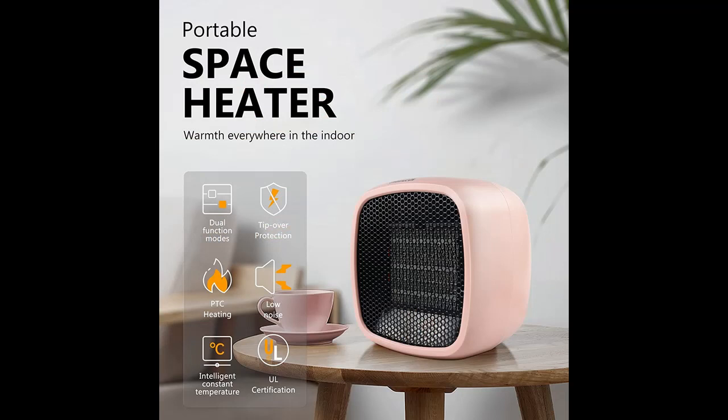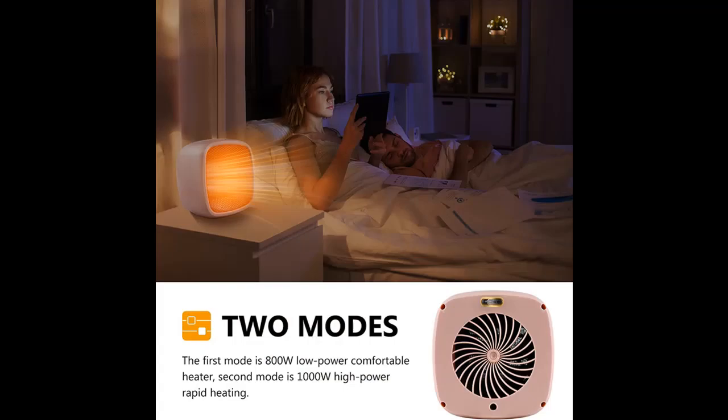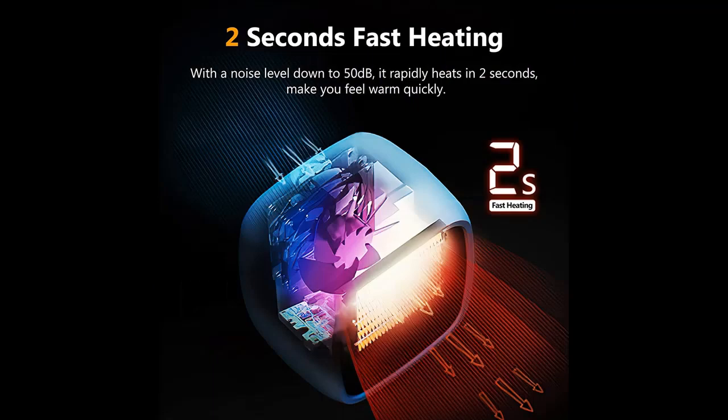Small size dimensions: 5.52 x 5.52 x 3.94 inches. At 1.43 pounds, this lightweight mini heater is very easy to carry. It's the ideal choice for indoor use such as office, room, desk, home, and bedroom.